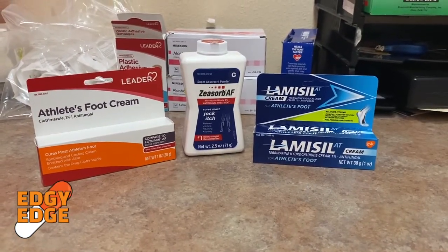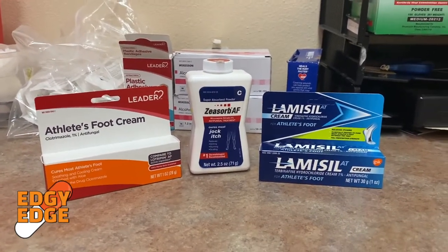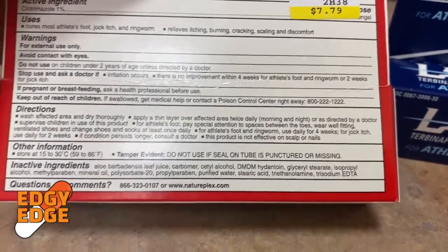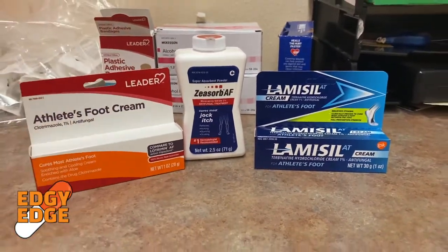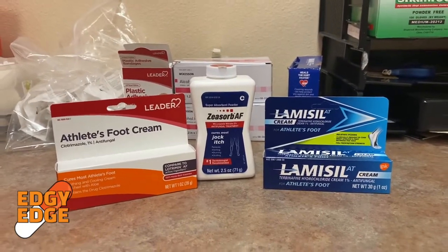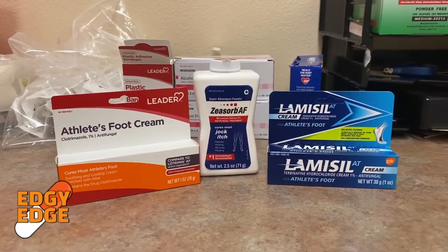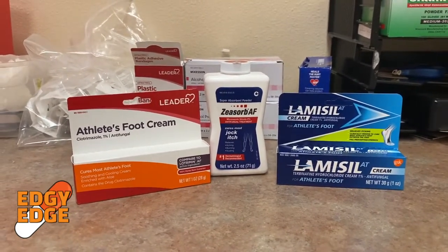In regards to dosing these medications, you typically want to use them twice daily for about two to four weeks, depending on the type of infection. Looking at the instructions on the package — for athlete's foot and ringworm, use daily for four weeks; for jock itch, use daily for two weeks. Using it twice a day is more effective, but the manufacturer says once daily. The main goal is to get rid of the infection. If the infection does not go away within two to four weeks, I would recommend seeing a healthcare provider. You may need a stronger antifungal cream, or possibly an oral antifungal medication or tablet.